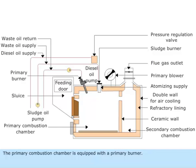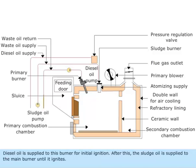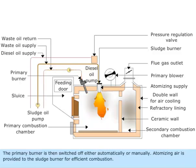The primary combustion chamber is equipped with a primary burner. Diesel oil is supplied to this burner for initial ignition. After this, the sludge oil is supplied to the main burner until it ignites. The primary burner is then switched off, either automatically or manually.